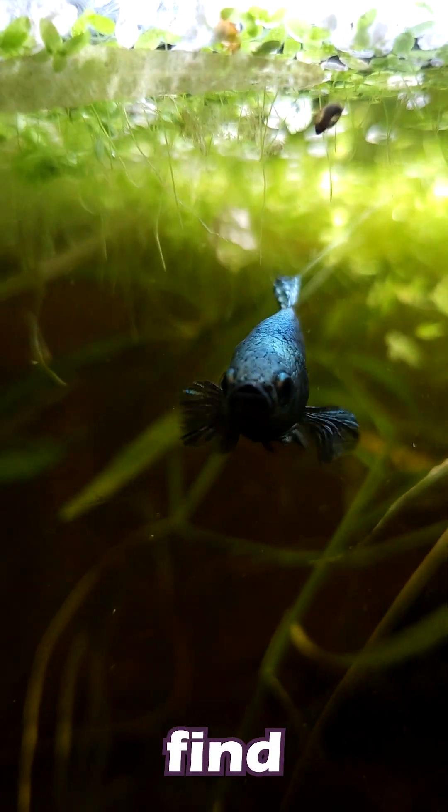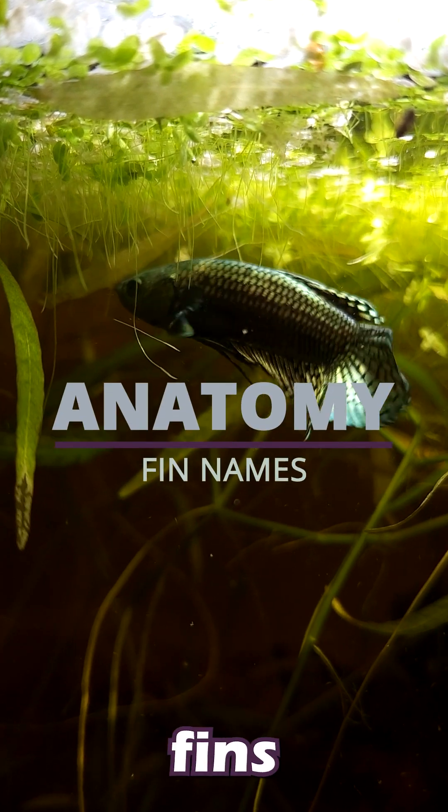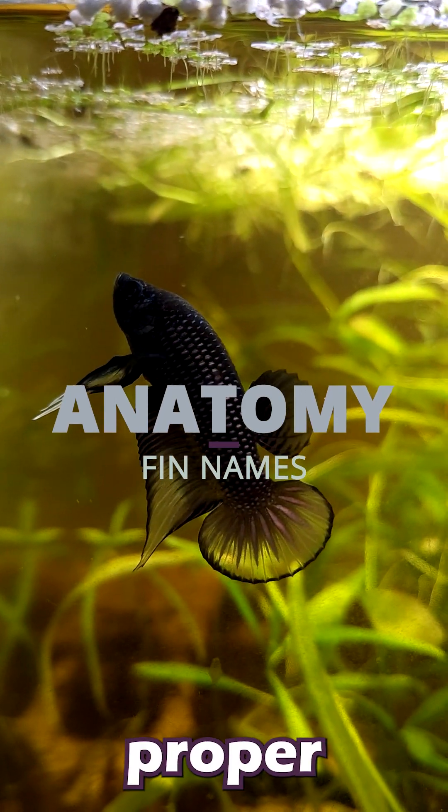Hey y'all, WickedBettas here, and do you ever find yourself admiring your stunning betta fish, just wondering what the heck are those different fins actually called? Well today we're going to take a short dive into the shallow end of the pool and learn about the anatomy of our fishy friends and the proper names for them.